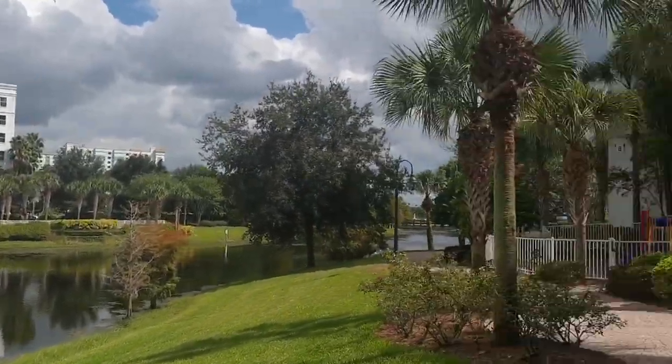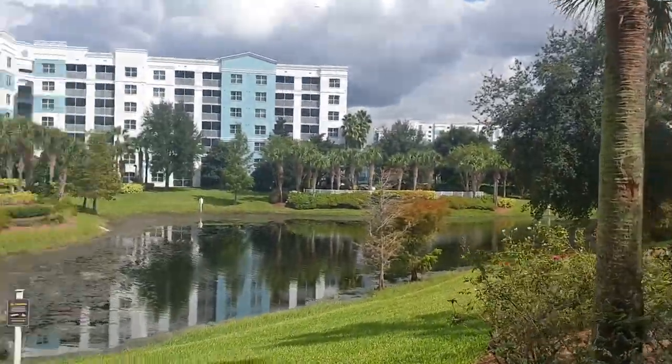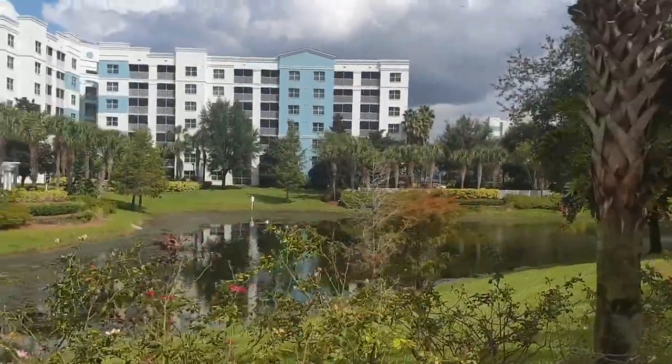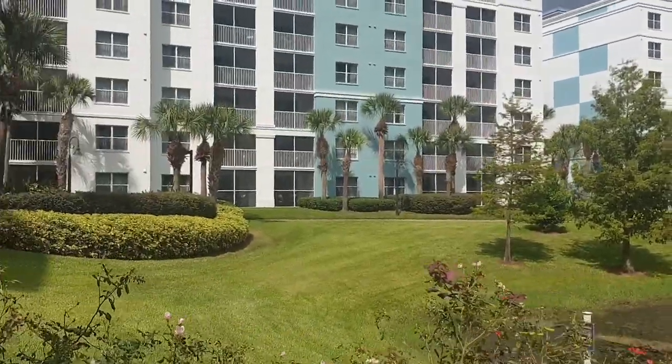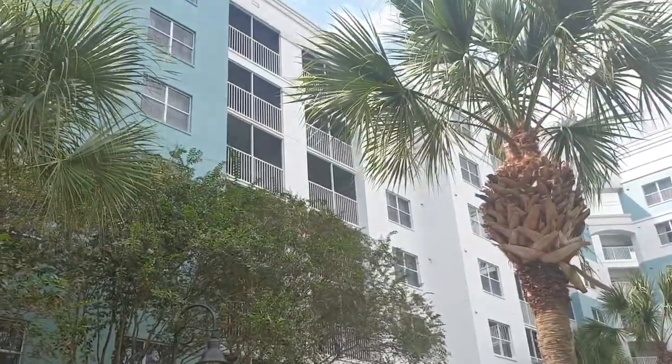So here is the view of the fountains. I'll take you to the water pool. So these are the buildings, and we are there on the top.